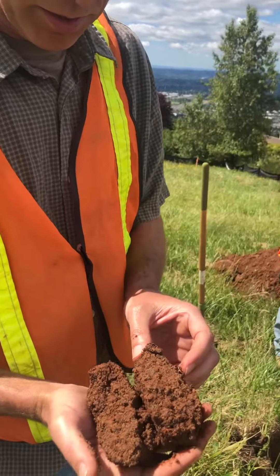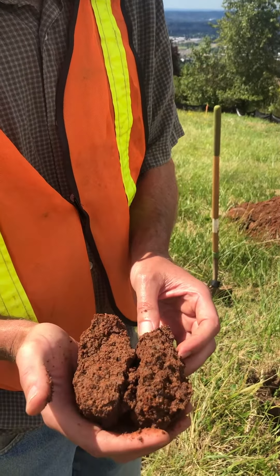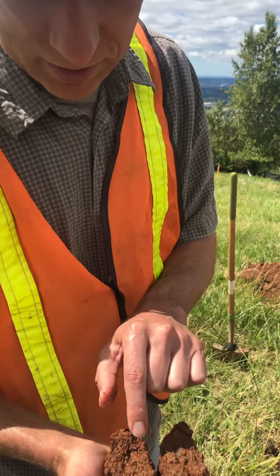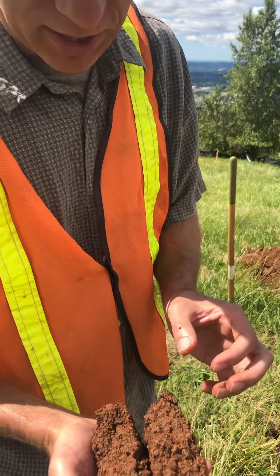Here we are, up on Mount Scott this morning, checking out the phenomenal site. And here's the dirt — so let's talk dirt, Paul.